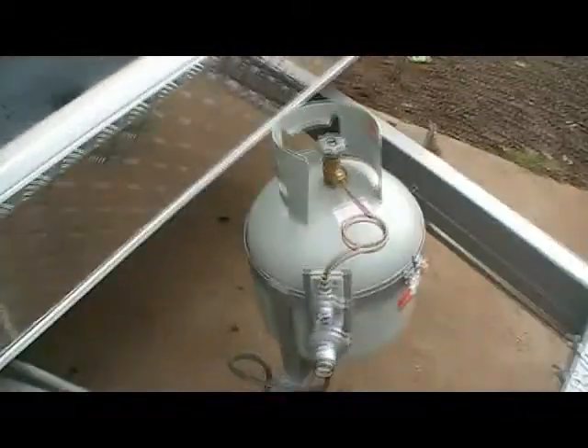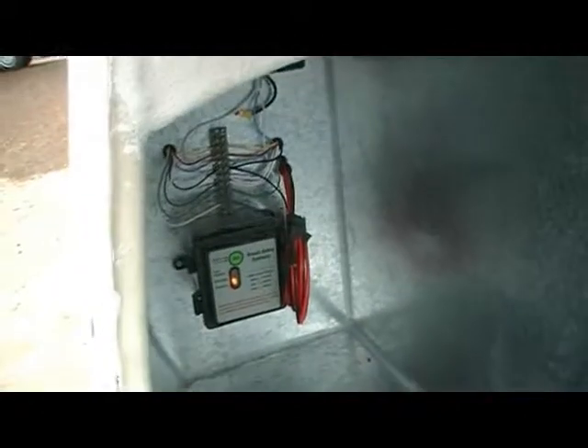Single gas bottle on this one. Inside there you can see it's pre-wired for solar and for the battery. It's a good-size front boot.